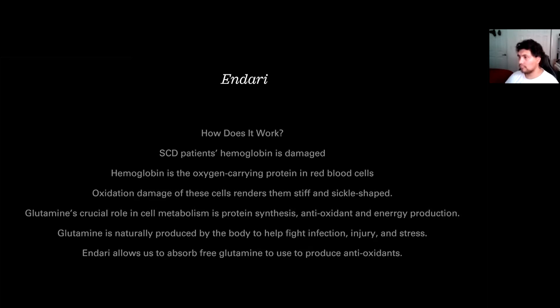Glutamine is a protein that has three major roles in cell metabolism. One of them is protein synthesis. It is also an antioxidant, and it will help keep the cells from getting that oxidation damage.